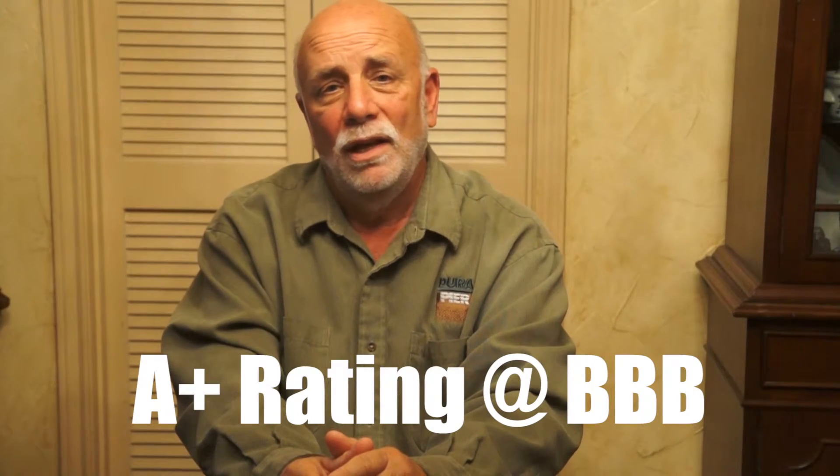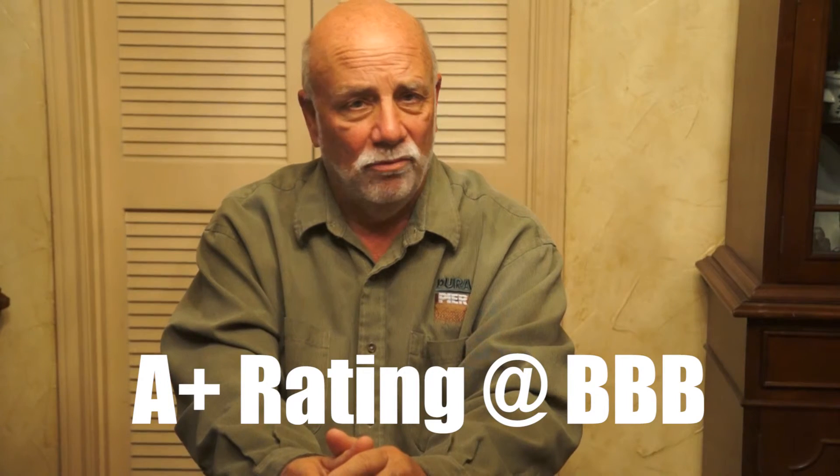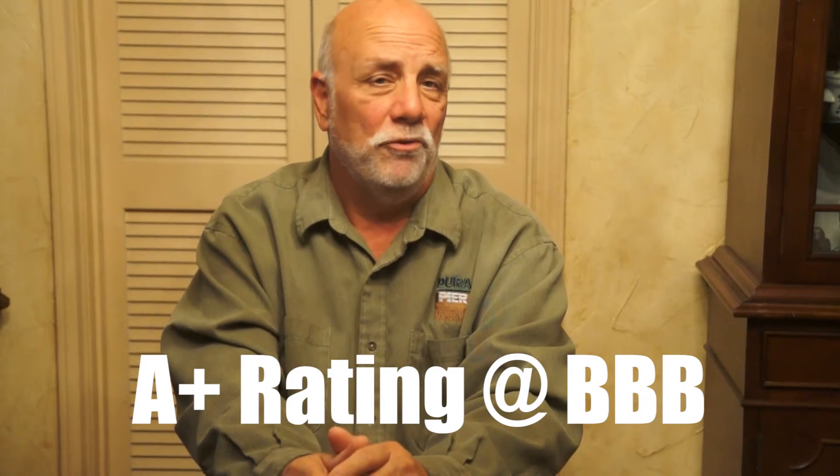Our family has been in the foundation business for three generations. We have a lot of experience in Atoskaceta and an excellent track record of reliable repairs. We have an A-plus rating with the Better Business Bureau.